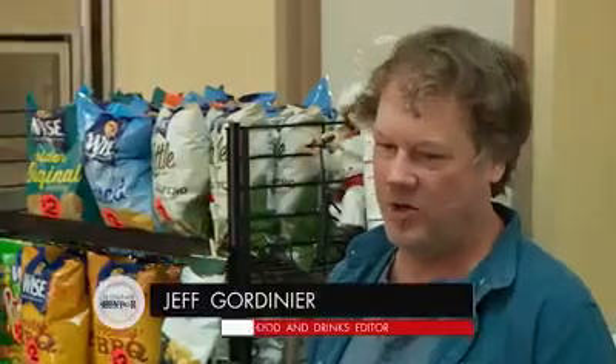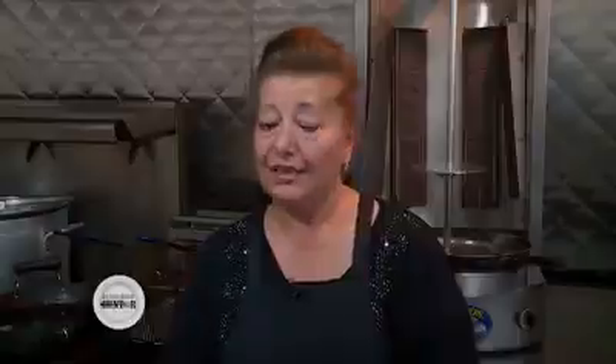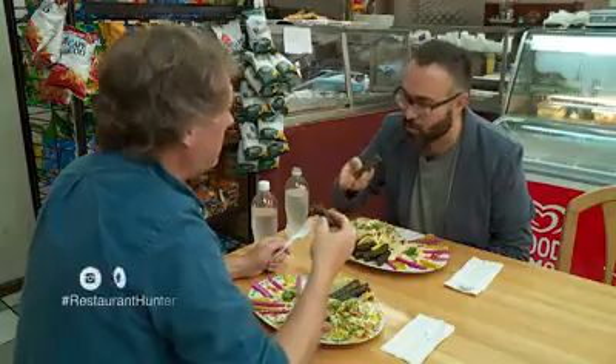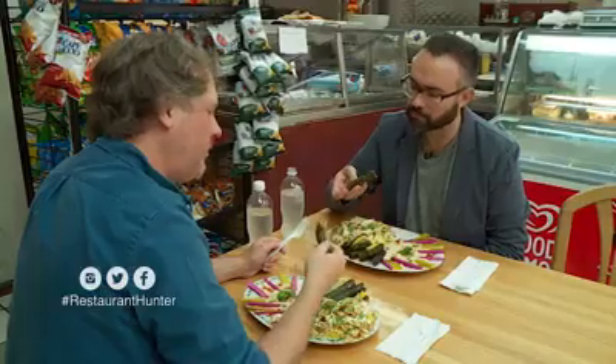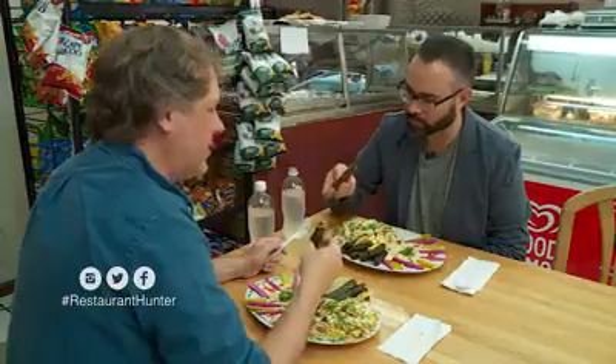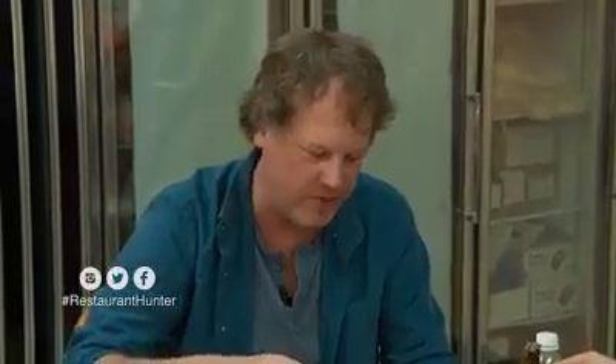As soon as I had Amal's grape leaves, it was like I woke up in a different universe. It was like, oh, this is what they're supposed to taste like. That's my recipe — I learned from my mother, my mother-in-law. These are not the grape leaves I'm used to eating. They're just completely different. They represent what they're supposed to taste like.